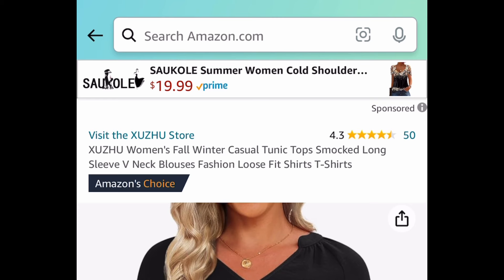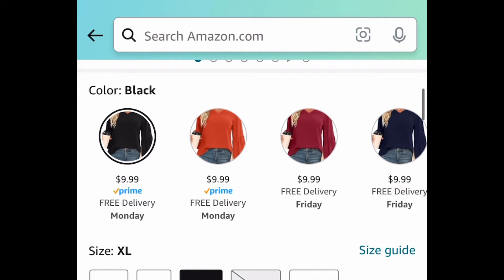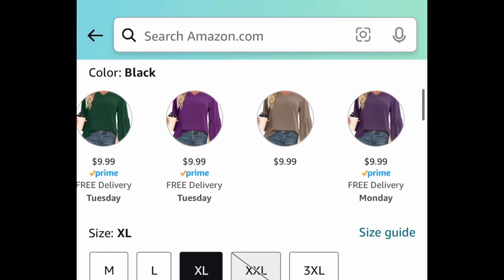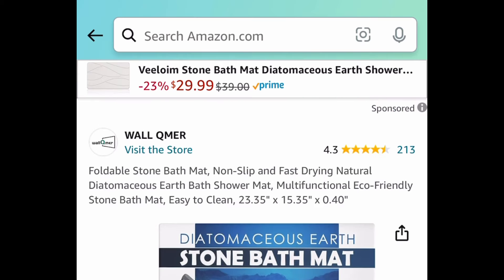Another top: we have this gorgeous smocked long-sleeve V-neck blouse. It's a loose-fit type, great for the office. These are priced at $9.99, but with our code, only $4.99.